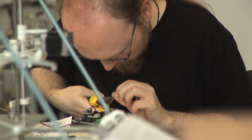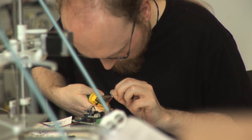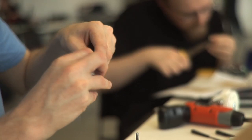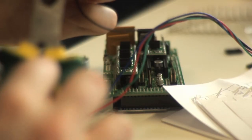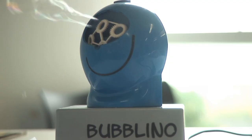Our 3D printer is open source. All of the files to change bits of it or to build one are available online, so you can just build your own. That's the whole thing with open source — you take stuff, modify it, share what you've done. OddCamp's just full of that.